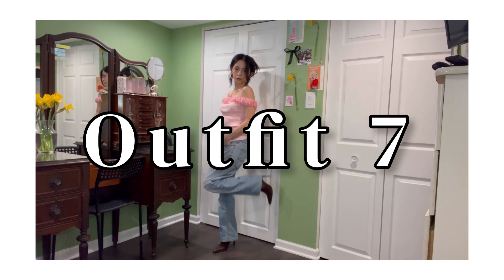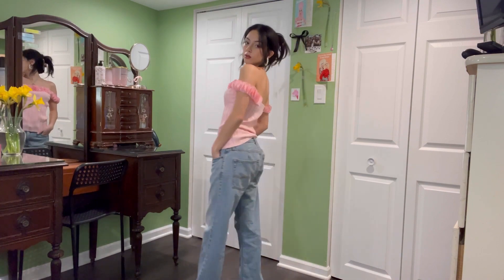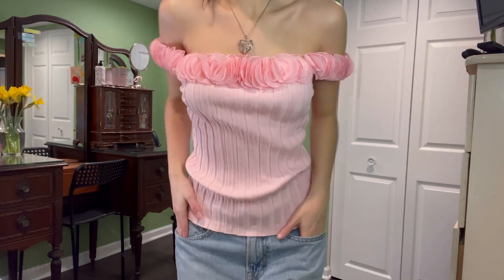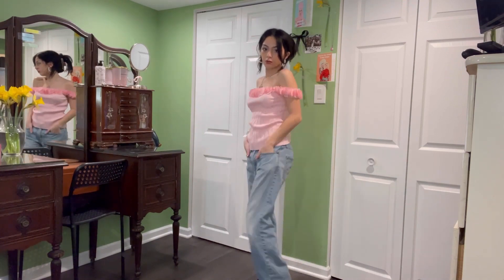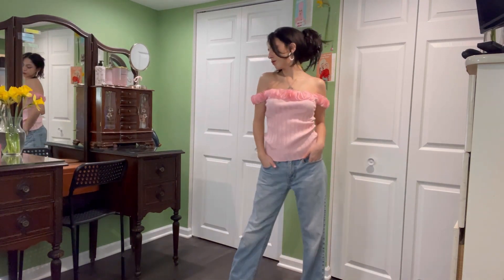I know you guys have been seeing everyone wear those fabric roses around their neck on Instagram. To me, this top is giving those kind of vibes, with the pink detailing at the top. The light pink and the light wash denim is giving spring in the best way possible. And I think the pointed toe shoes elevate the look perfectly.